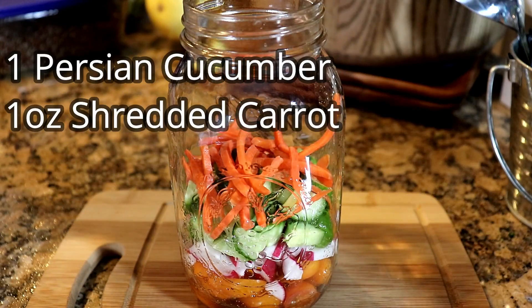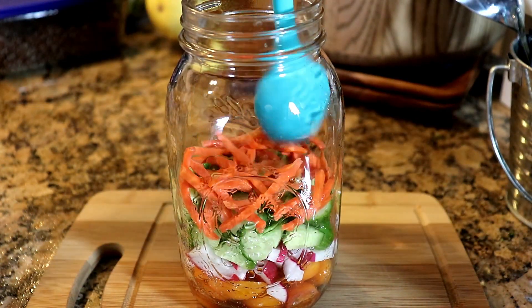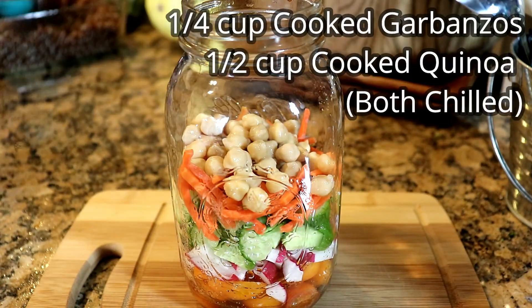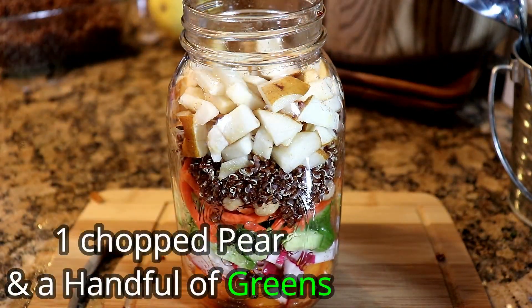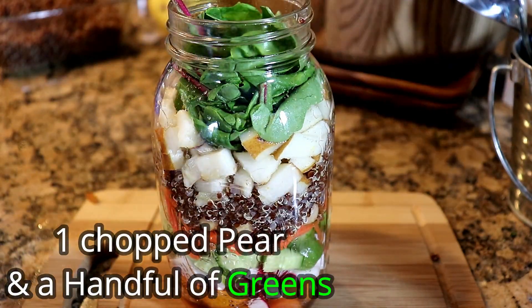Don't like beans? You can use tofu. Don't like quinoa? You could use rice. There are so many combinations of salads that you can create depending on what you like or have on hand.